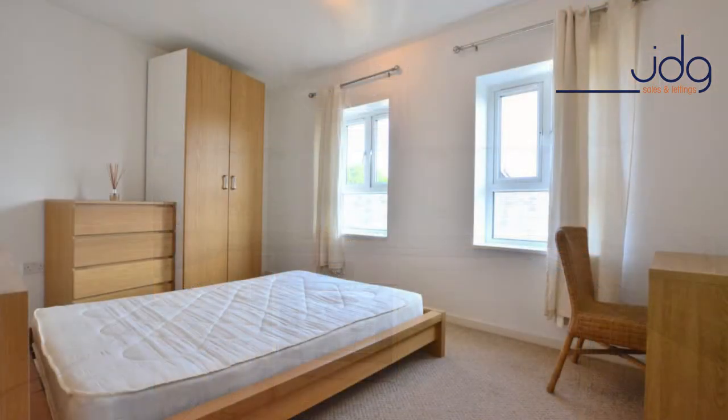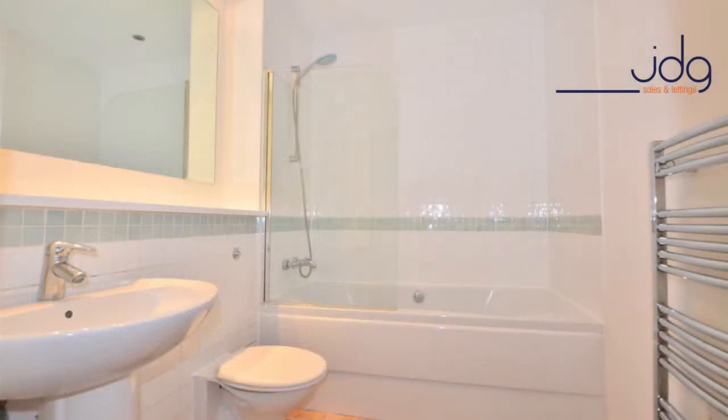The bedroom is a brilliant sized double room which also has a pleasing aspect overlooking the rear of the building towards greenery in the distance. The bathroom has been fitted with a modern three-piece suite along with a shower over the bath and a very large mirror, as you'll see from the photographs, so you can get ready in the morning without any hassle.